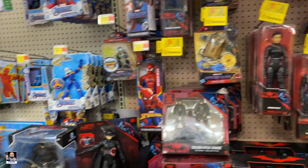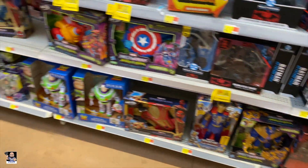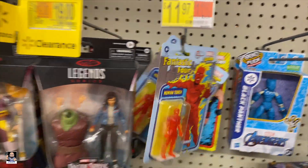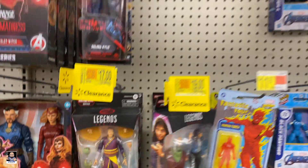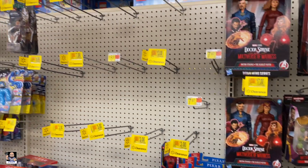Wait a minute — Retro. No. Boba. Grogu. DC sections are always stocked, at least in my area. But we've got clearances on those too. Interesting. Got Torch, America, Wong, Sleepwalker. Yeah, look — everything: clearance, clearance, clearance.